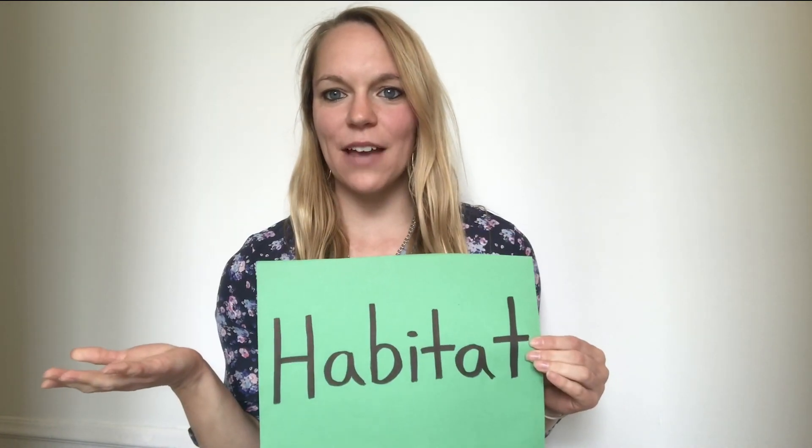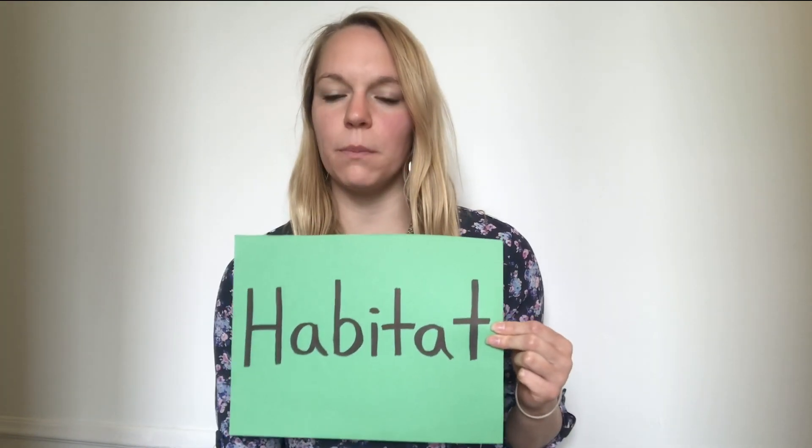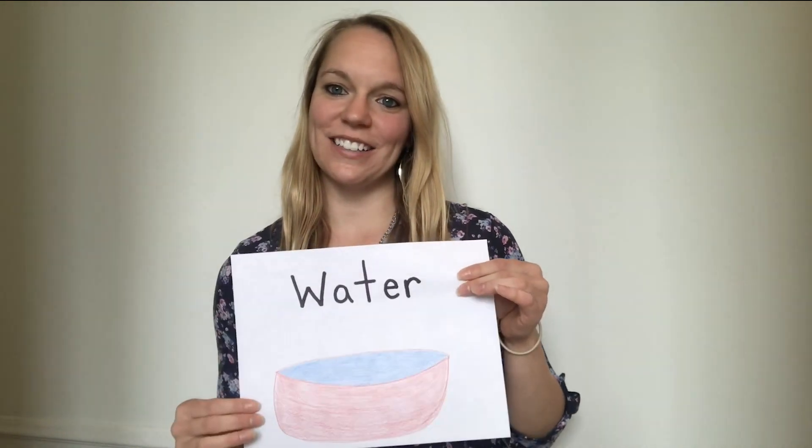What is a habitat, you ask? A habitat is where an animal lives. A habitat provides four very important things for an animal to survive: food, water, air, and a shelter — a place to live.